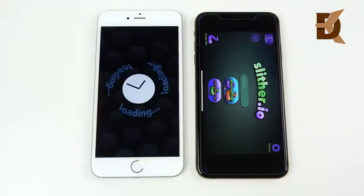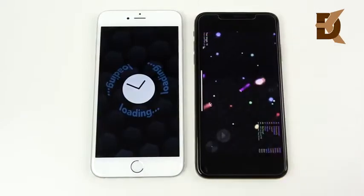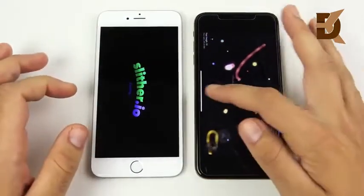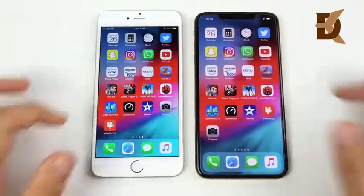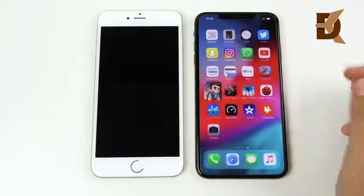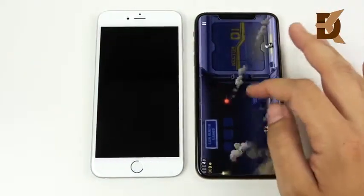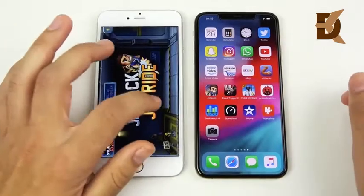On Slither, the XS Max pulls even further ahead in gaming — we're already playing and out of the game while waiting for the iPhone 6 Plus to load. Jetpack Joyride: a rocket start for the XS Max. We're already in the game on the XS Max and back home doing something else while still waiting for the 6 Plus. The XS Max is just ripping apart the iPhone 6 Plus.